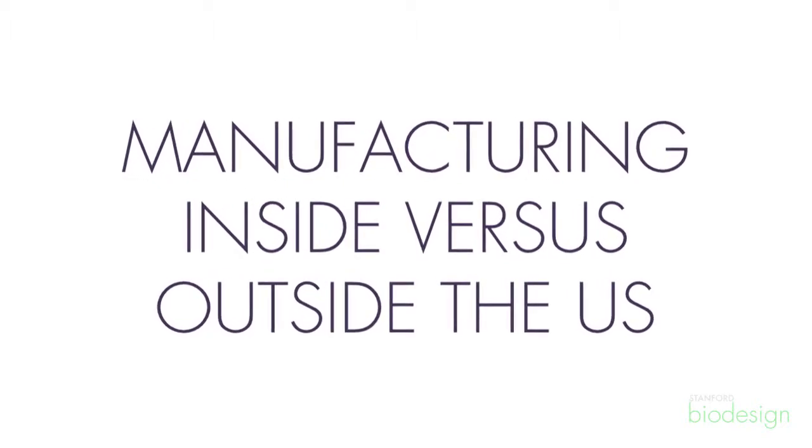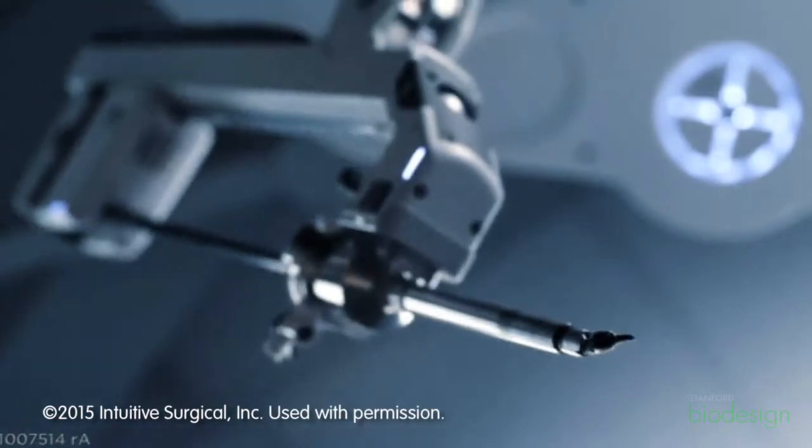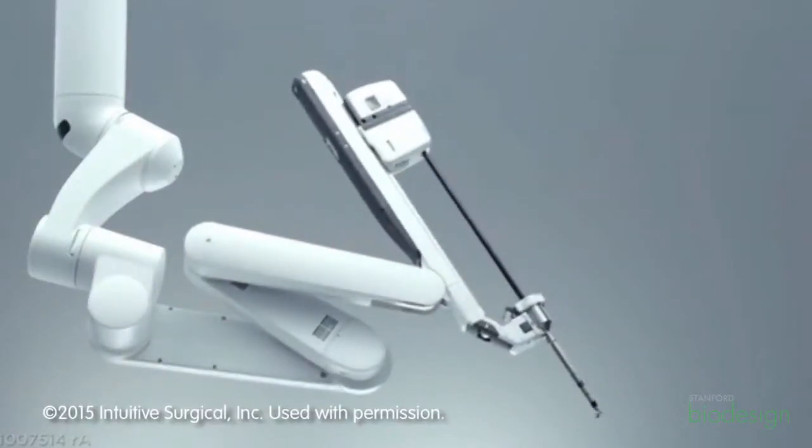We actually manufacture a very complex, intense, capital piece of equipment, and also high volume instrumentation — the reusable items on our product. Initially when we started our manufacturing process, we made a decision to manufacture both of those components here in the Bay Area. After about seven or eight years, when we had the understanding well in place for our instruments, we started looking at cost savings for the instrumentation part of our product, because the changes on those were much more gradual and they could be rolled from one instrument to another and affect a broad range of products.